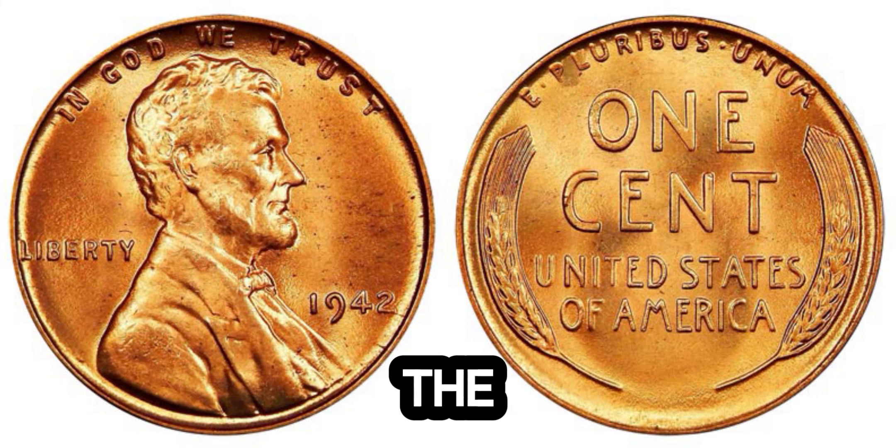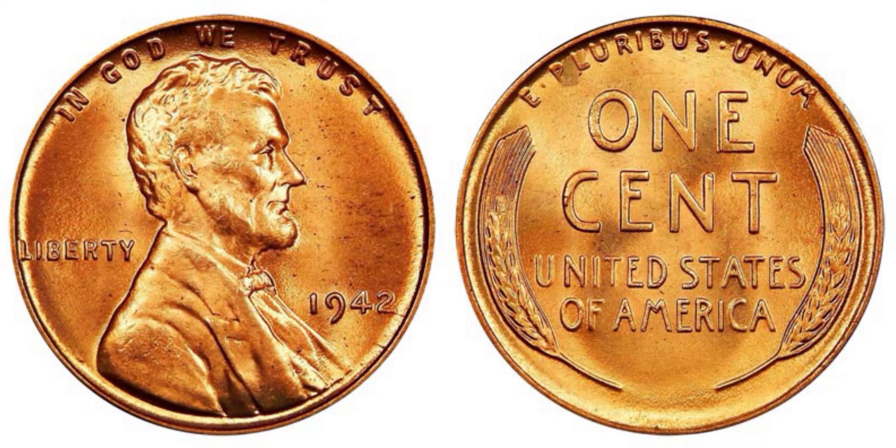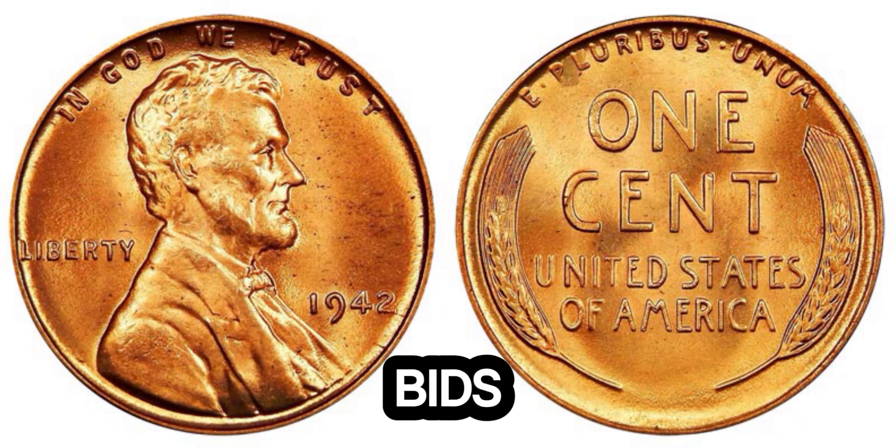And finally, the provenance and demand among collectors can drive the value up. This particular 1942 Lincoln penny has an impeccable history of ownership and has been featured in prominent auctions, attracting bids from top collectors.